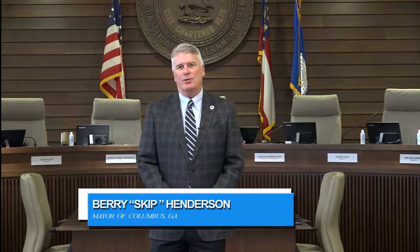Hi, I'm Skip Henderson, Mayor of Columbus, Georgia. You know, there are a lot of resources within our community that most folks don't think of as city services, and yet your tax dollars go to help support them. One such organization is the Health Department. The Health Department provides a wide range of activities and services that you need to know how to access. Let's go visit them and take a look.